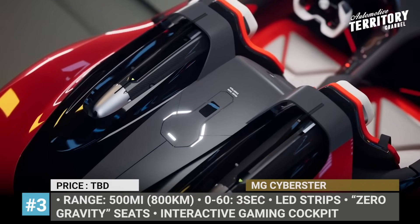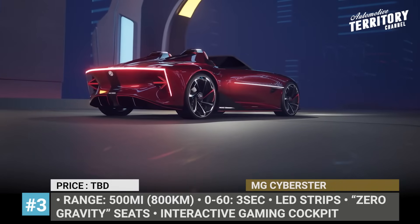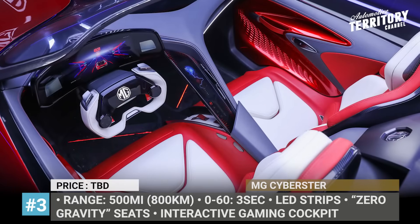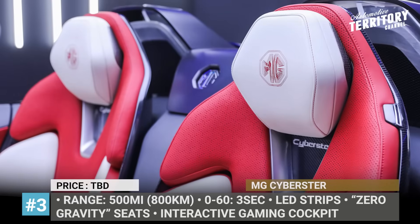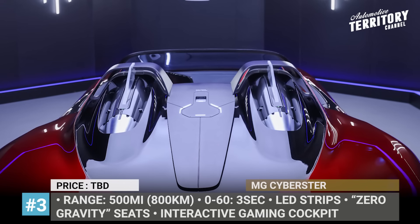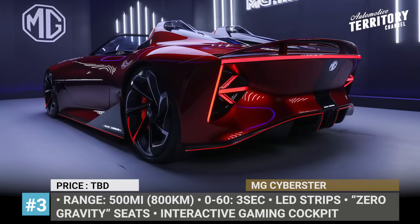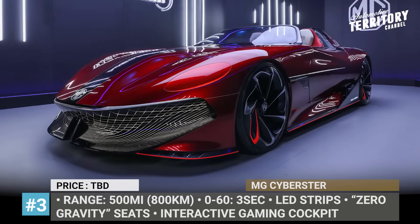The low sports car profile is highlighted by the LED laser belt that spans on the sides, pop-up LED headlights and a rear light strip. MG imagines the Cyberster to be all-electric, offering a 500-mile range and able to reach 60 mph in 3 seconds. The car features two zero-gravity seats separated by a thin partition that creates a cocoon-like layout, plus a gamepad-style steering wheel and a floating driver's cluster.